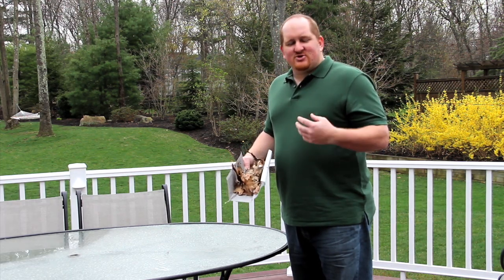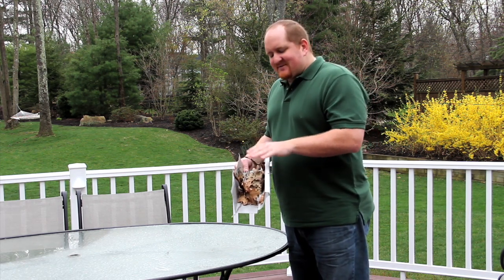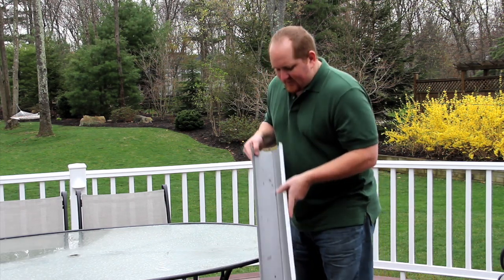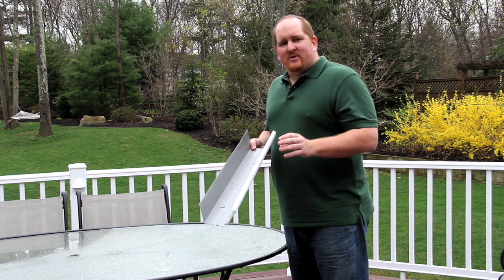They can be extremely destructive. When you use Gutter Helmet, it closes off the gutter so that these leaves and debris can't get in there in the first place. So I'm going to show you — as I take some of this out — what you have now is a clean gutter that rainwater flows into and then flows easily to your downspouts and away from your home.